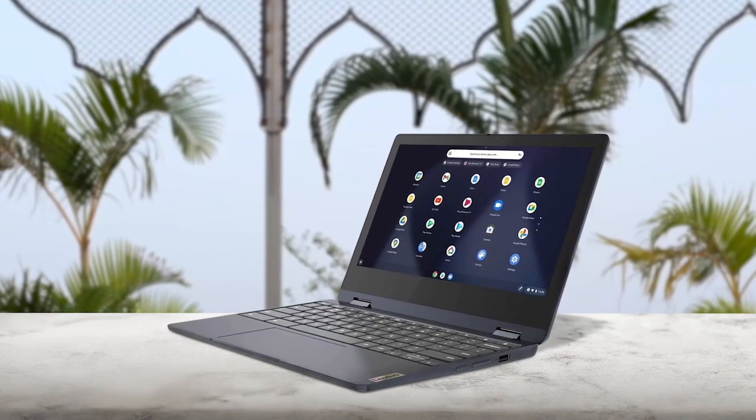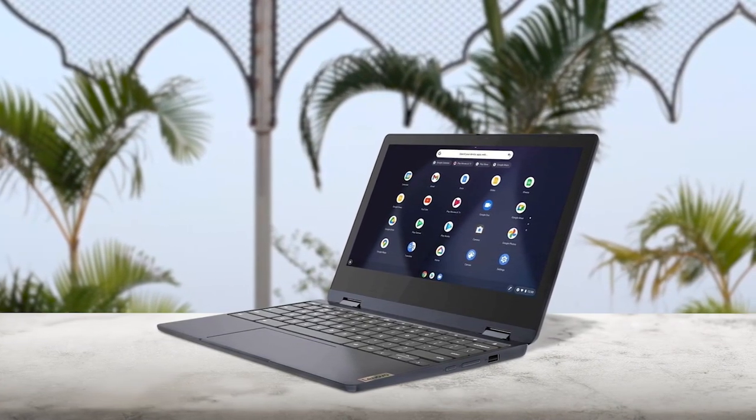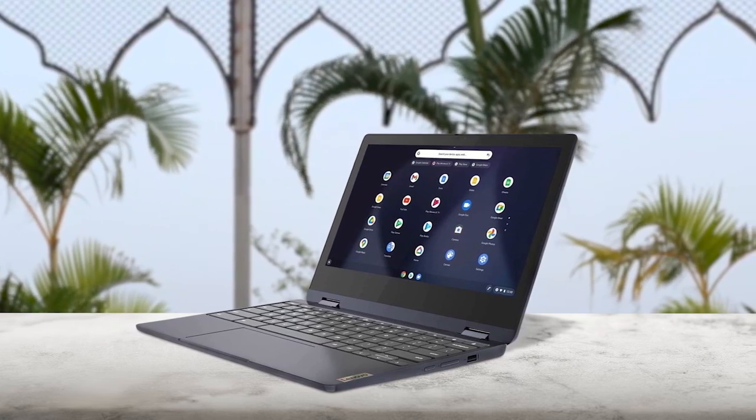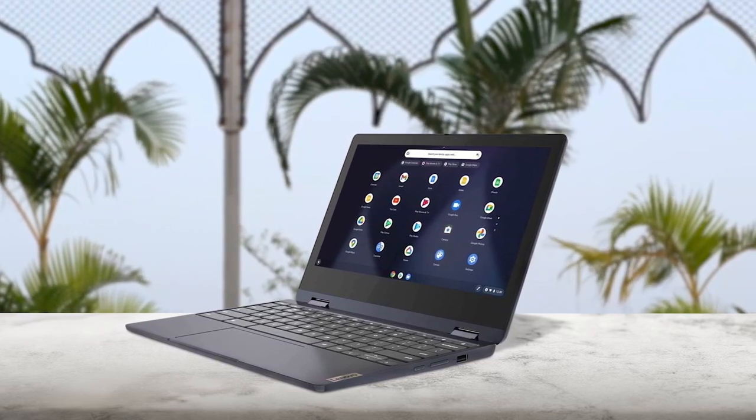The Lenovo Flex 3 touchscreen Chromebook is a sleek and stylish 360-degree convertible laptop that's perfect for day-to-day computing and multimedia. With an 11.6-inch touchscreen display, this Chromebook is easy to use, offers built-in protection, and has a long battery life. The Chromebook Flex 3 boots up in seconds and features easy-to-use Chrome OS.